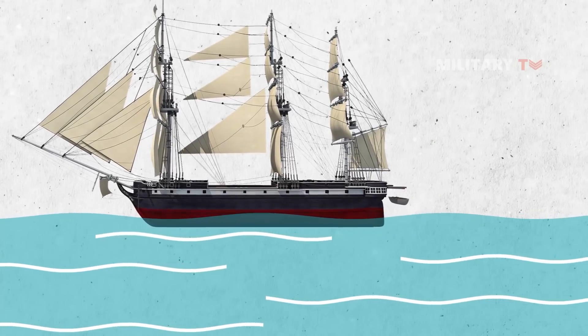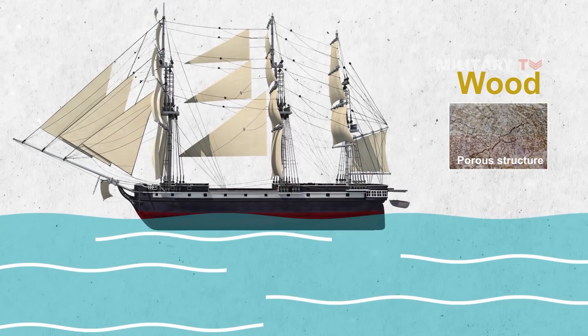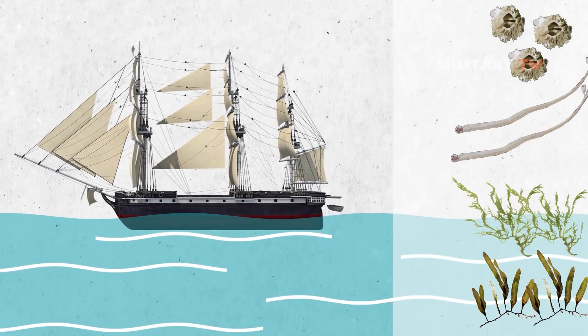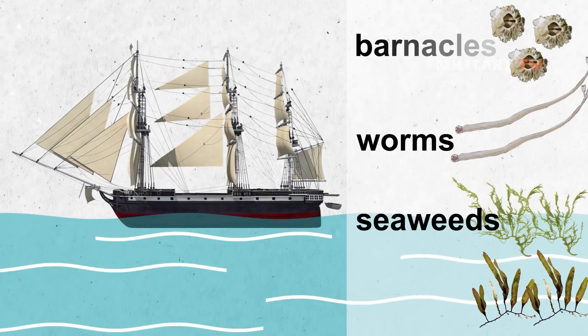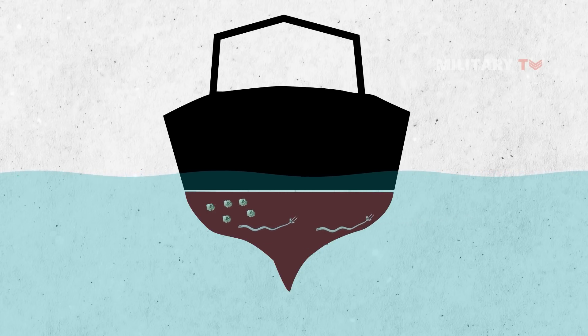Centuries ago, early sailing ships were made from wood. Since wood is an organic material, it had a porous structure. Combined with its slow speed and rough hull, it proved to be an ideal breeding space for underwater marine life — seaweeds, worms, barnacles, and algae. Because of this condition, the ship needed some kind of protection to prevent barnacles and wood-eating worms from eating away the ship's lower part, which sits under the waterline.